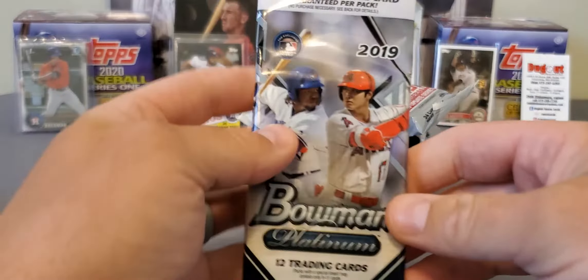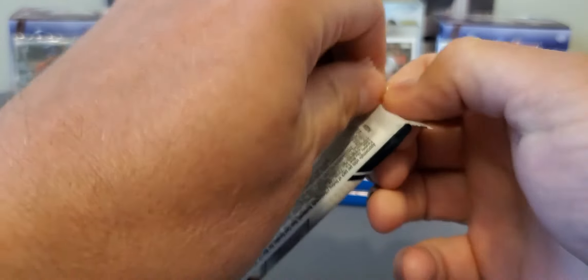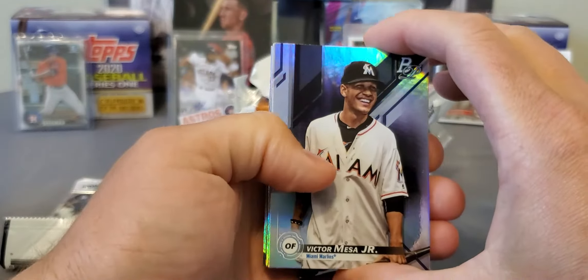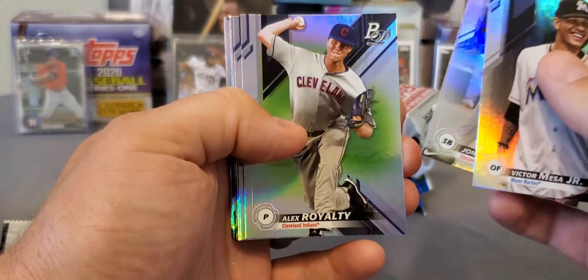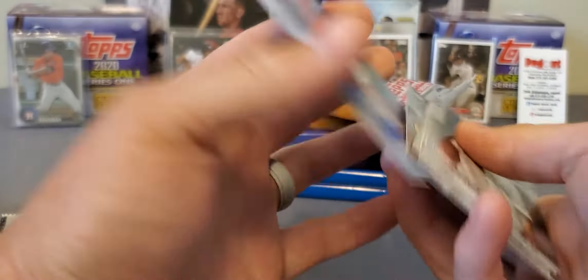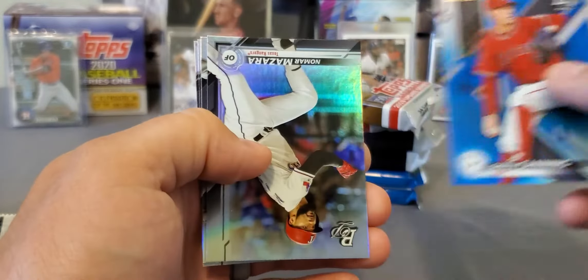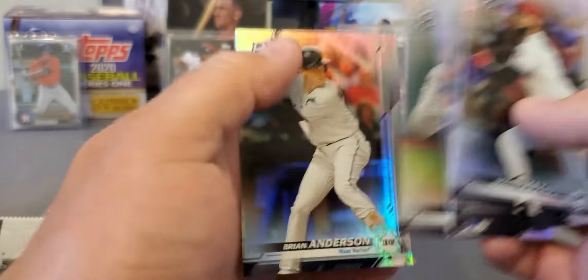Let's take a look at Bowman Platinum - also a Walmart-only release. Target has their own certain releases, like Topps Fire or something. Anyway, Victor Mesa Jr. - not bad - Jonathan India, Alex Royalty - that's a crazy name - Owen Miller, Tristan McKenzie, renowned rookies, there's another Rowdy Tellez. Then we got a blue numbered card out of 150 - Griffin Canning, not bad.